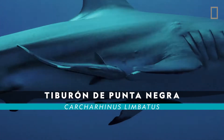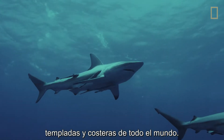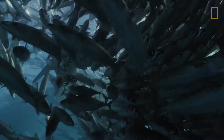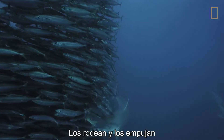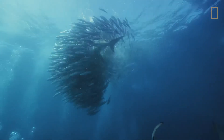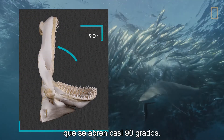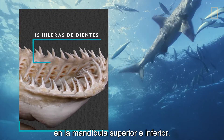Blacktip sharks are found in warm coastal waters around the world. They can grow up to eight feet long. These sharks work together to feed on large schools of fish, surrounding the fish and forcing them into tighter and tighter balls. Blacktips gulp up the fish with jaws that can open nearly 90 degrees. Fifteen rows of serrated teeth line each side of their upper and lower jaws.